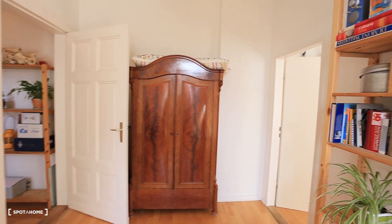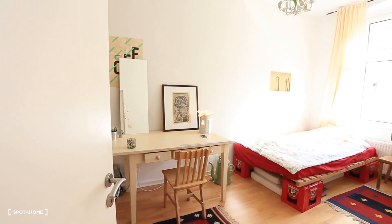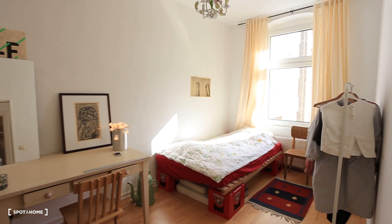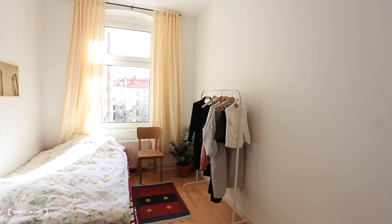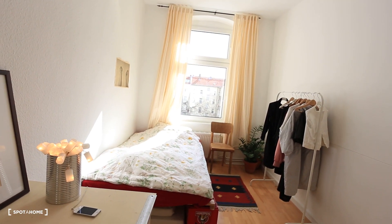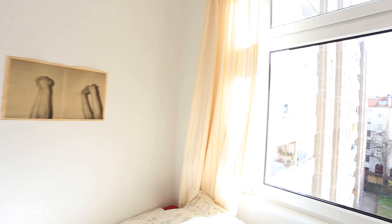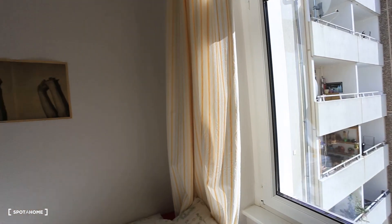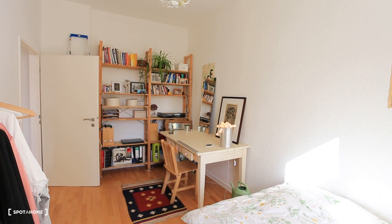I'm going to take you to the second bedroom. Here is the second bedroom — you can see it's also very bright and cozy. I'll take you to the other side of the bedroom. You can see the view outside, and here's the other perspective of the bedroom.